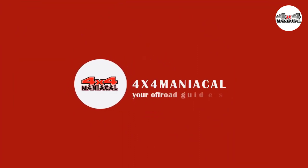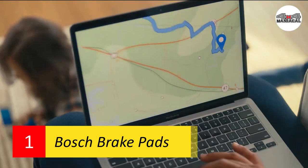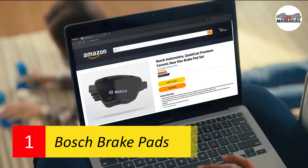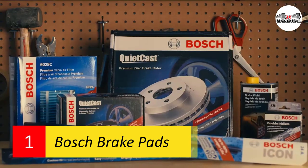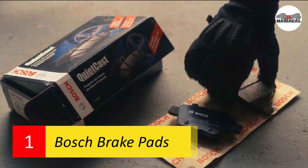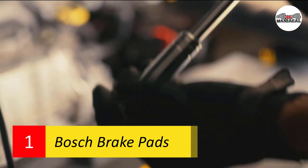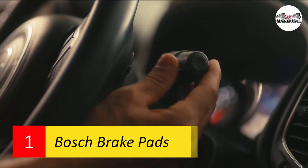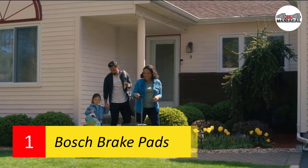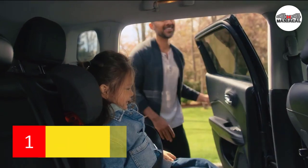Number one: Bosch brake pads. At the number one position, we've got the Bosch brake pads. These are one of the best performing brake pads on the online marketplace, and for good reason. These ceramic brake pads offer excellent all-around performance with low noise functioning, high corrosion resistance, and long-lasting durability. They're meant to be used in small trucks and SUVs. What makes these pads stand out is their aluminum-based alloy material, also used in aerospace engineering, delivering top-notch strength and resilience.